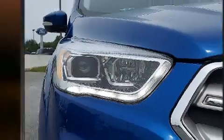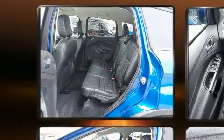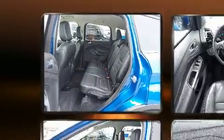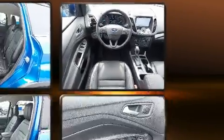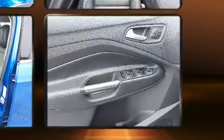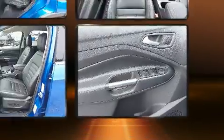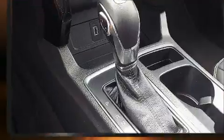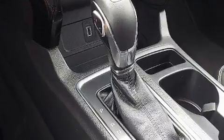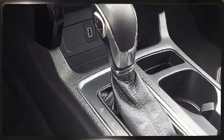Audio features include an AM/FM radio and 10 speakers, providing excellent sound throughout the cabin. Safety equipment has been integrated throughout, including dual front impact airbags, an emergency communication system, and four-wheel disc brakes with ABS.